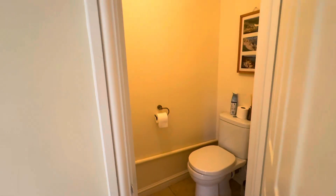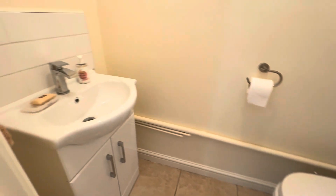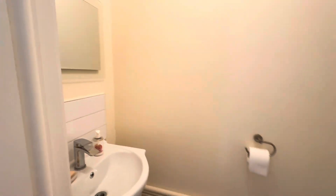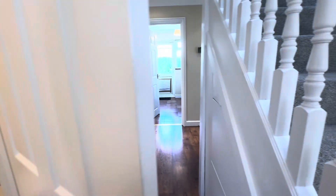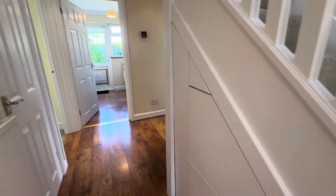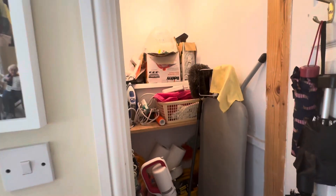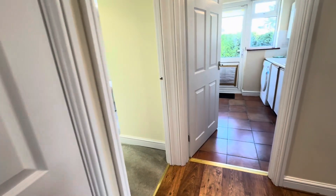There is some fantastic storage throughout. There is also a further cloakroom down here, some very smart and clever understair storage, and then a fantastic cupboard to the left — great for storing lots of bits and pieces including a hoover and ironing board.